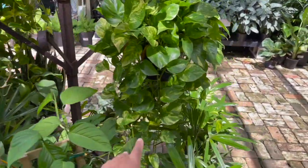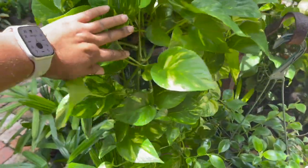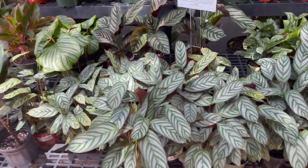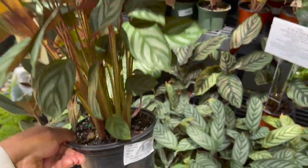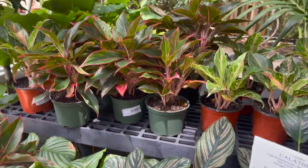Golden pothos, really full, $25.99. They have some tenanthes over here, $14.99. Aglaonemas $12.99.